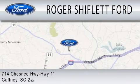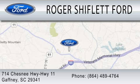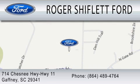We're located at 714 Chesney Highway, Highway 11 in Gaffney. Thank you.